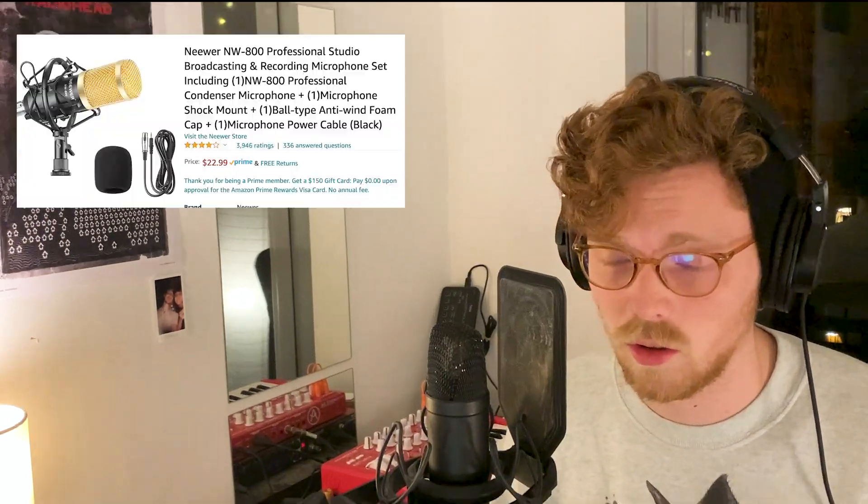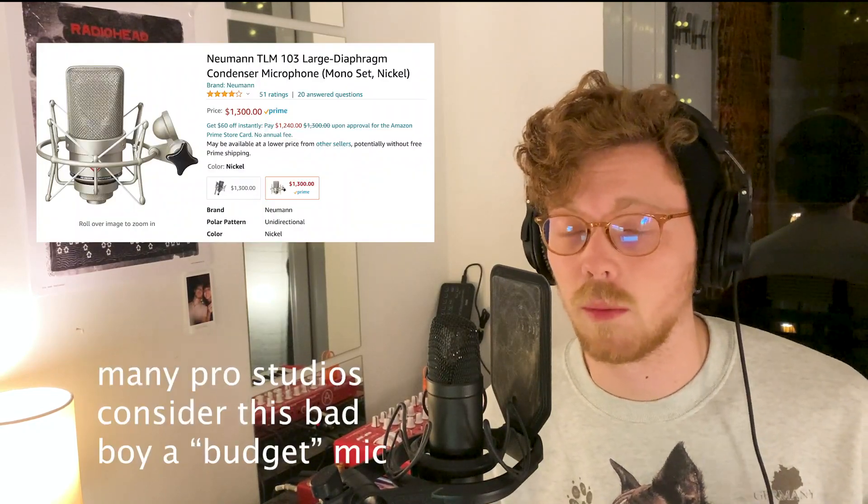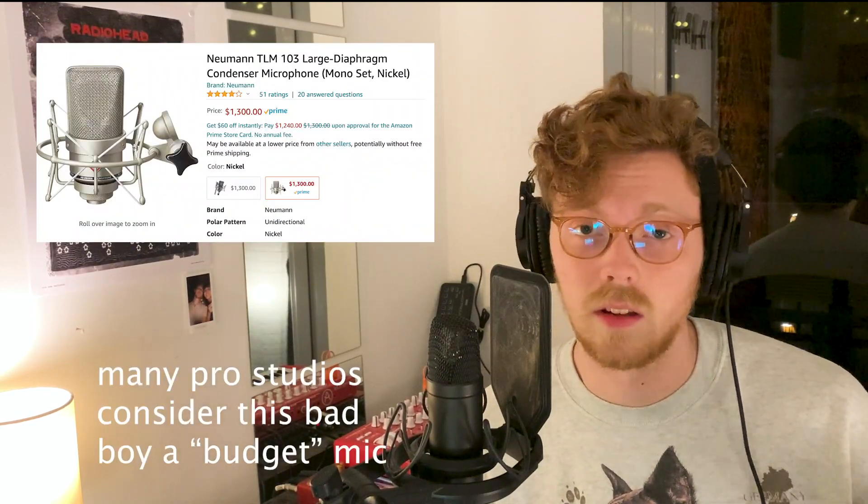Budget microphones are a confusing concept because you have microphones that are $20 and you have microphones that are $500, and they're still considered budget. I think this is because budget has a different meaning if you're a professional versus somebody who's using it as a consumer.